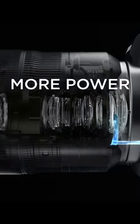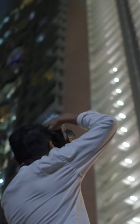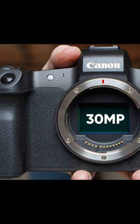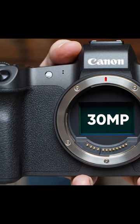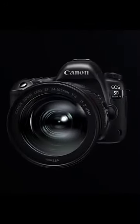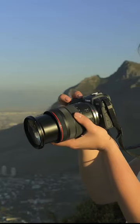The Canon EOS R stands out as the pioneering full-frame mirrorless camera employing the innovative RF mount. It centers around the 30-megapixel dual-pixel CMOS sensor — the same one found in the EOS 5D Mark IV from 2016 — however, it's optimized to work with the new series of RF lenses.